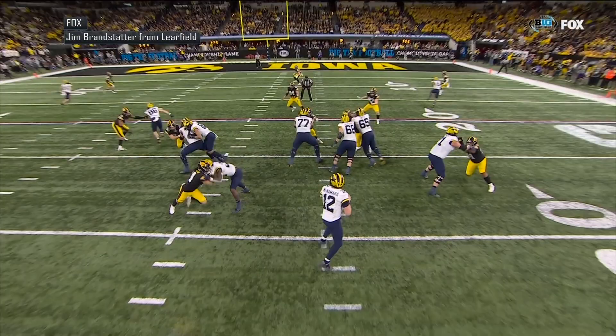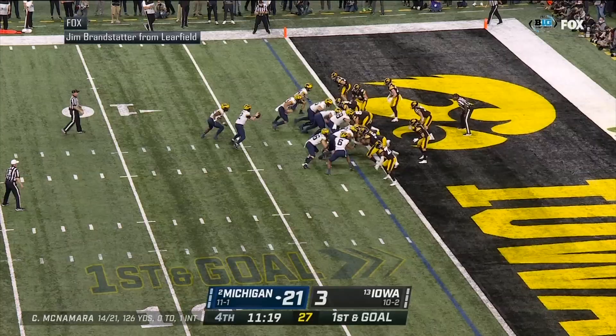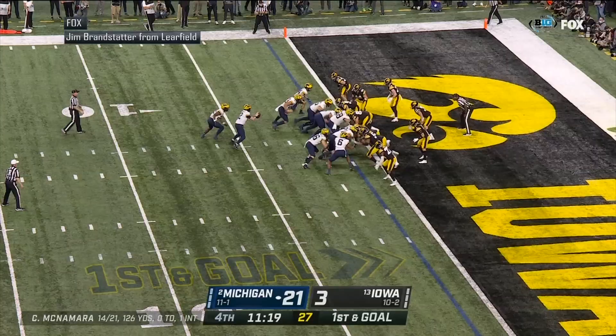I thought McNamara overthrew him — I thought he overthrew Schoonmaker. He stuck out his left hand and he snatches the ball out of the air. What a catch back by Luke Schoonmaker.